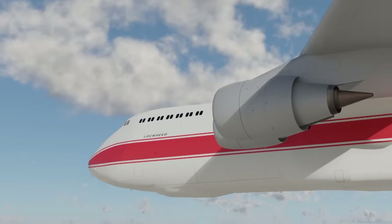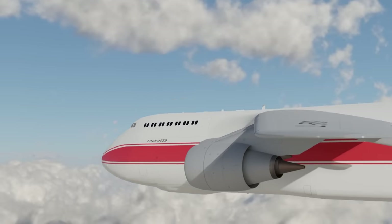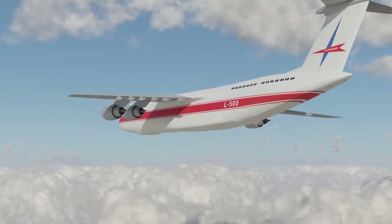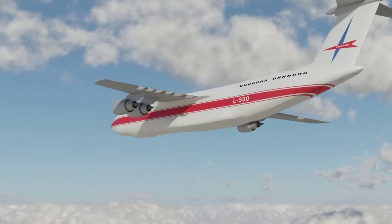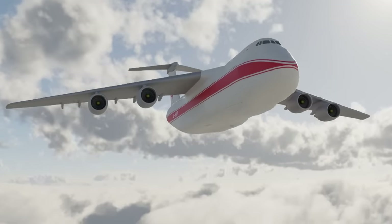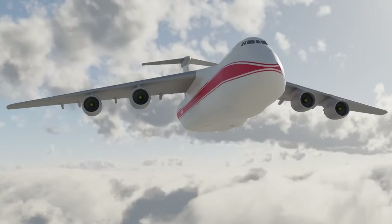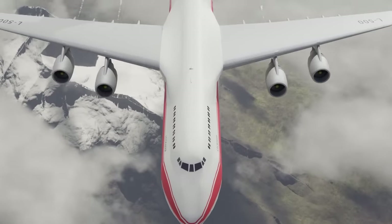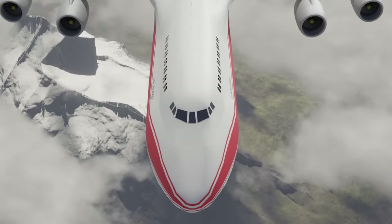The plane had too many military features that were totally unnecessary for passenger use, such as landing on dusty, half-finished airstrips near the front line with its high-wing design. In the end it was too heavy, too short range, and the 747 beat it in fuel economics.